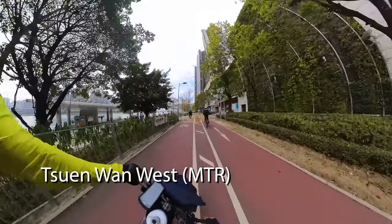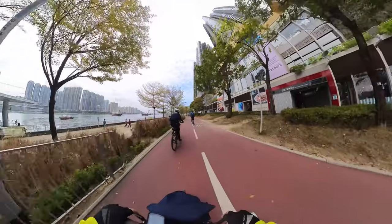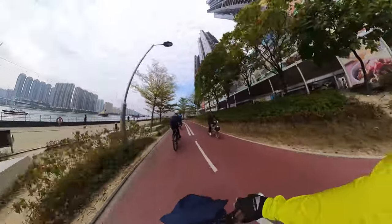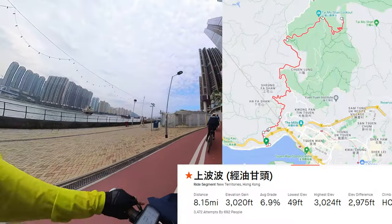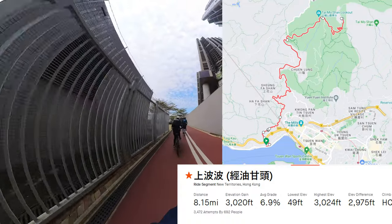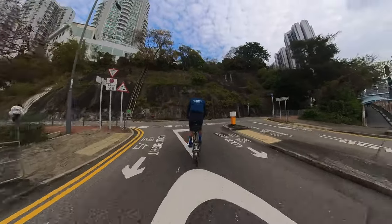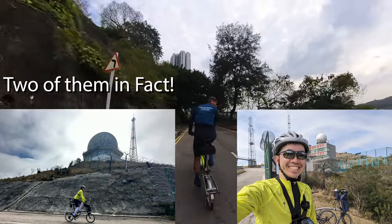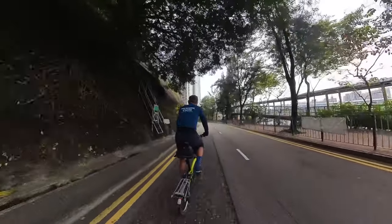We're starting out here in Sun Man West and we're on the cycle track heading towards the big mountain. It's going to be my final ride here in Hong Kong and I've been here just about a month, but I've been eyeing this ride. We're basically following this Strava segment called Tsengbobo, which translates to 'ball climb,' because at the very top of Tai Mo Shan is a weather station with a big white sphere. It is not an easy climb — 8.15 miles and 3,000 feet of elevation.